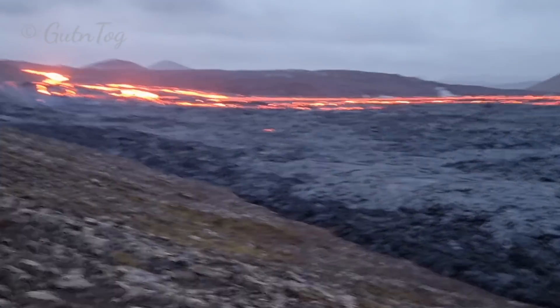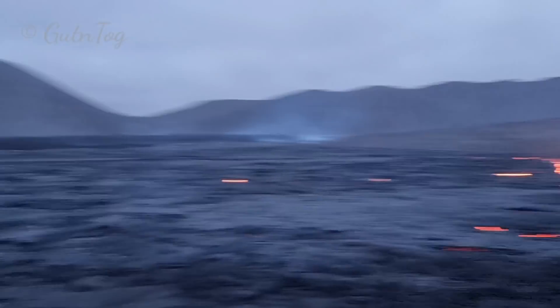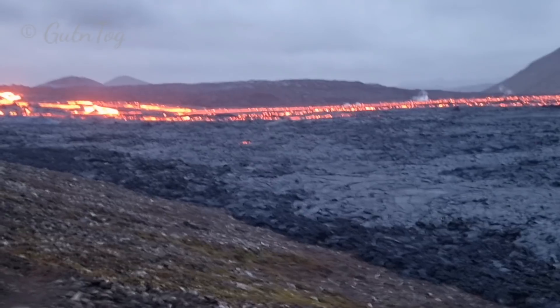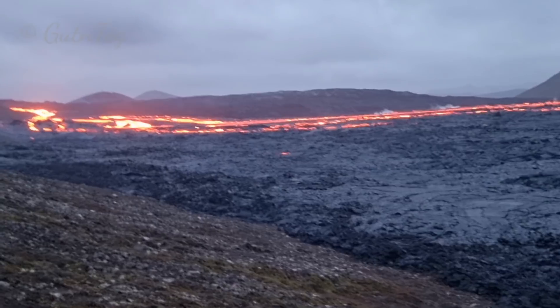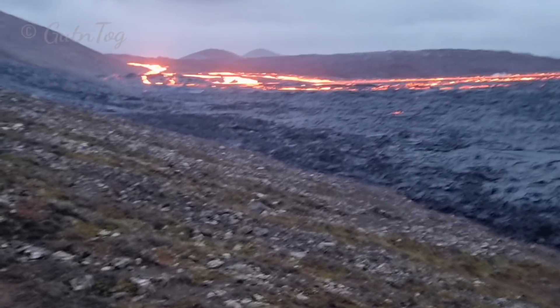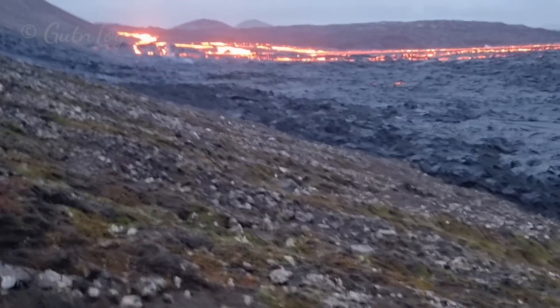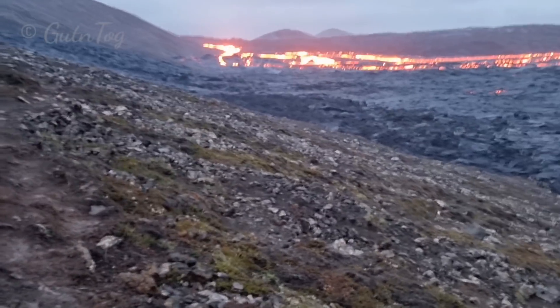Most of the lava is going down into Nathaye valley today and into Sidre Meradalur, as you see. How long this is going to last I don't know, but I can confirm that lava flows have changed and we have a different situation as of today.